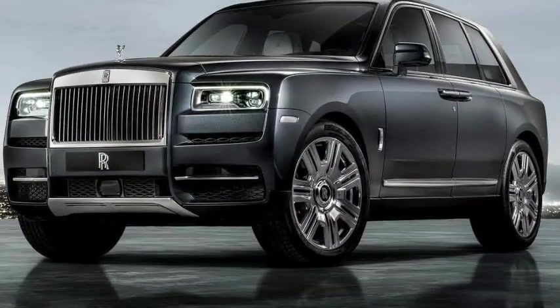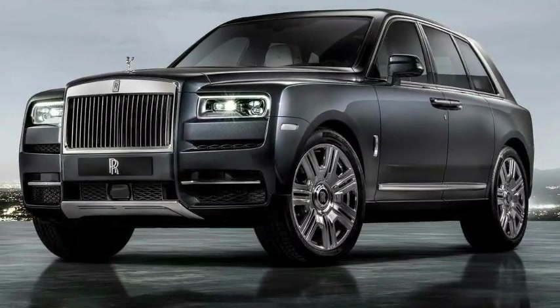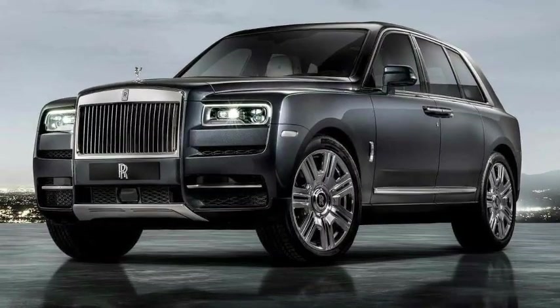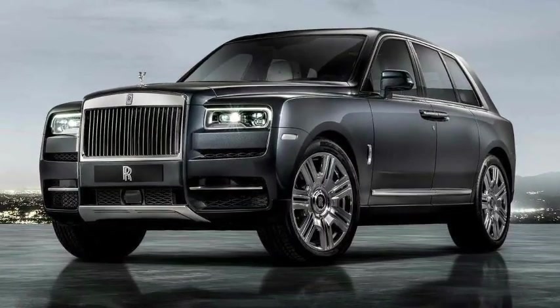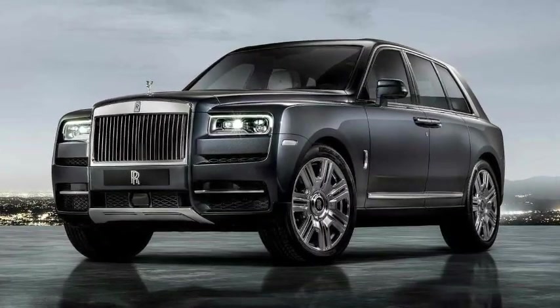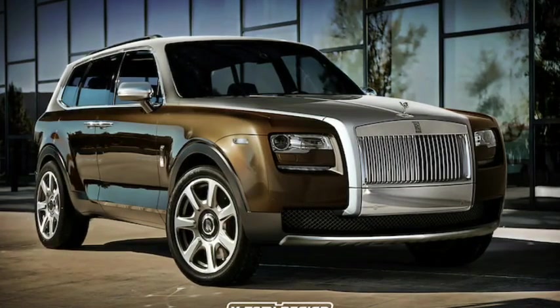The 2024 Rolls-Royce Cullinan is a luxury SUV produced by Rolls-Royce Motorcars. It represents Rolls-Royce's entry into the SUV market, combining the brand's traditional elegance and craftsmanship with the practicality and versatility of an off-road vehicle.